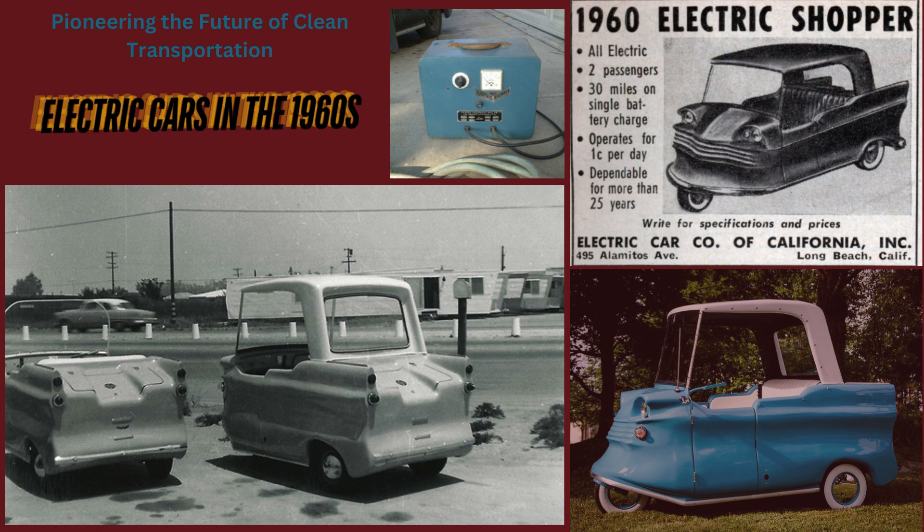The 1960 Electric Shopper was a noteworthy attempt to make electric vehicles more accessible. Designed for urban use, it featured a compact, efficient design aimed at short trips. Despite its innovative approach, it was constrained by high costs and limited performance, resulting in modest production and sales. While these early electric cars did not achieve widespread success, they were instrumental in the evolution of electric vehicle technology, highlighting the need for advancements in battery technology and infrastructure, setting the stage for the future resurgence of electric vehicles.